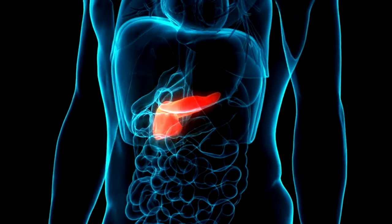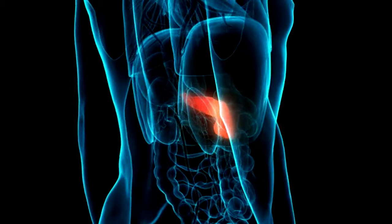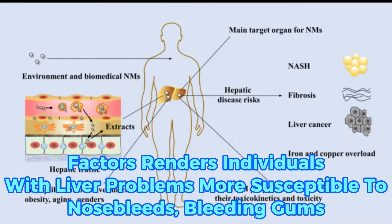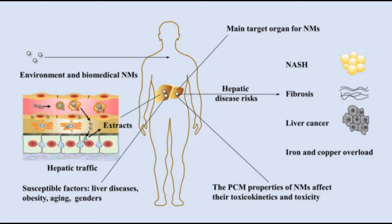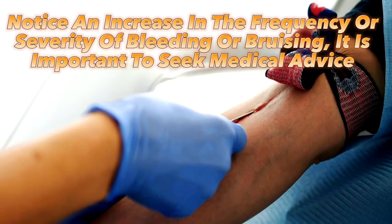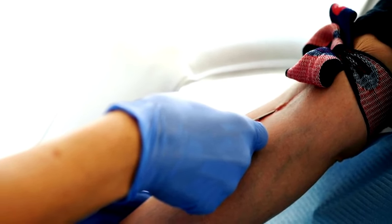Additionally, liver disease can trigger a buildup of toxins, heightened inflammatory markers, and deficiencies in various vitamins, all of which heighten the risk of bleeding and bruising. This combination of factors renders individuals with liver problems more susceptible to nosebleeds, bleeding gums, and inexplicable bruises on the skin. If you notice an increase in the frequency or severity of bleeding or bruising, it is important to seek medical advice for a proper diagnosis and appropriate treatment, as these could be signs of liver dysfunction or other underlying health issues.